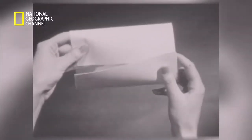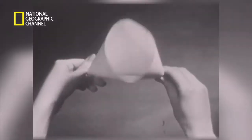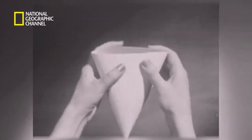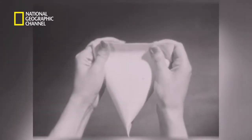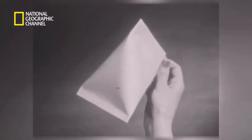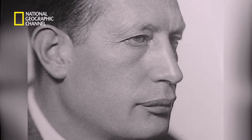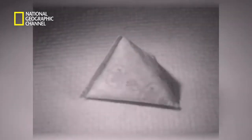One of Rausing's trusted colleagues, Eric Wallenberg, hit on the idea of applying the tetrahedron shape to a package. Rausing supported the brilliance of this idea and pursued it wholeheartedly. He was also keen to find a way in which the milk inside could be protected from contact with air that would contaminate it.